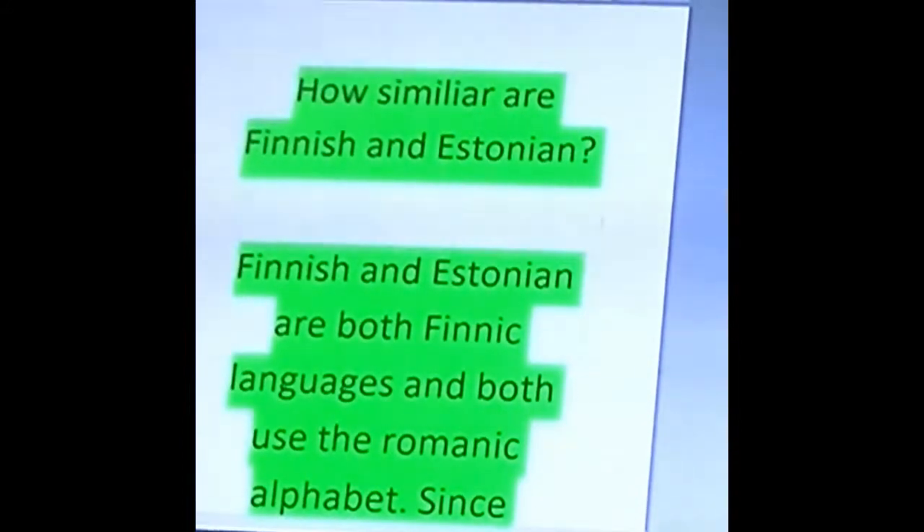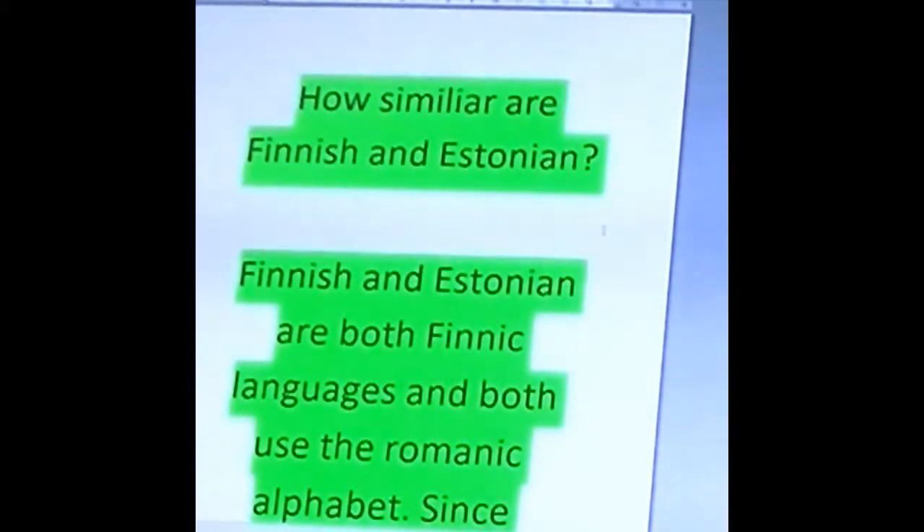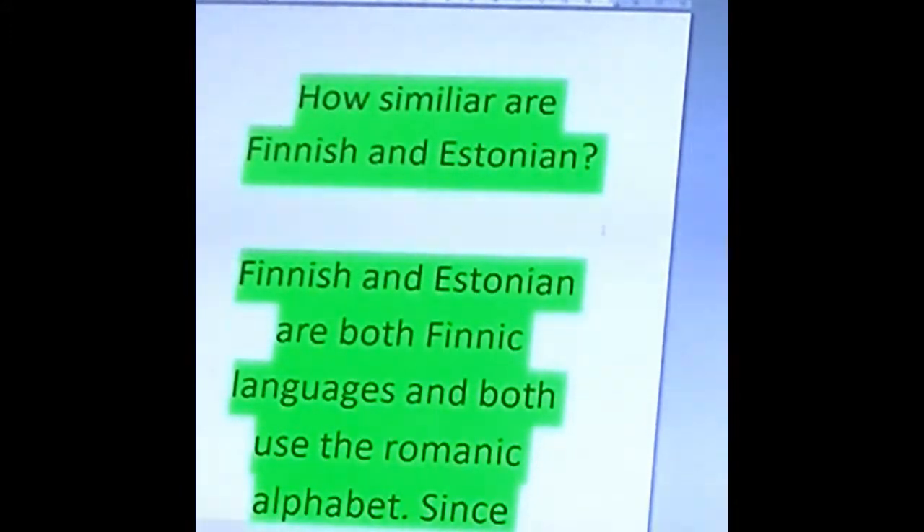Hello everyone. Welcome to a new language server video. And even after all these years, my name is still Roland. I think it was last summer where I made a video about the similarities and the differences between the Danish, Swedish and Norwegian language.